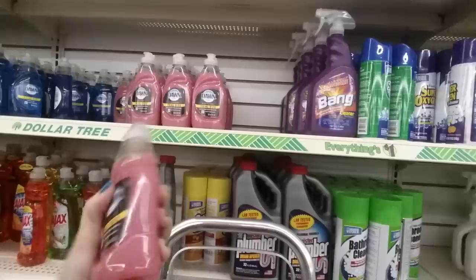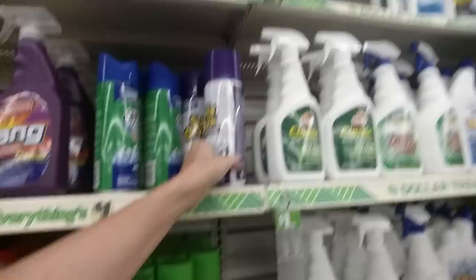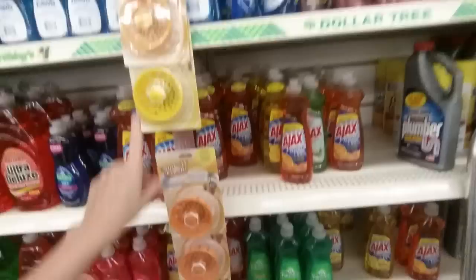This is my favorite — the pomegranate dish soap. I wash all my dishes by hand and this is what I use. They also have foaming bath cleaner and a drain cleaner that's made to look like Liquid Plumber — Mr. Plumber. Sink stoppers and scented sink strainers.